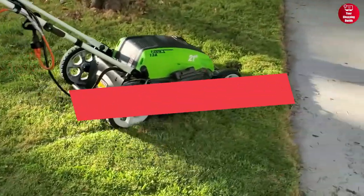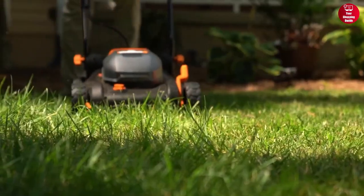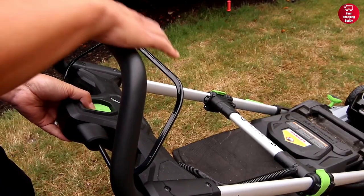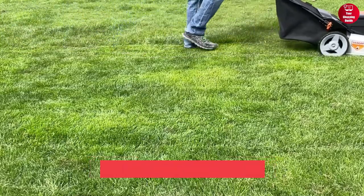In this video, we will show you the top 5 best electric lawn mowers in 2023. For more information and updated prices of the products, check out the links down below in the description box.